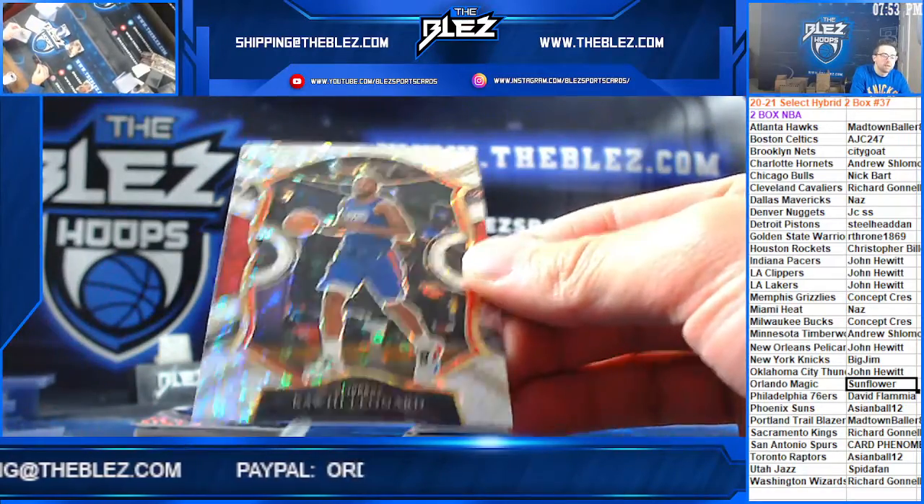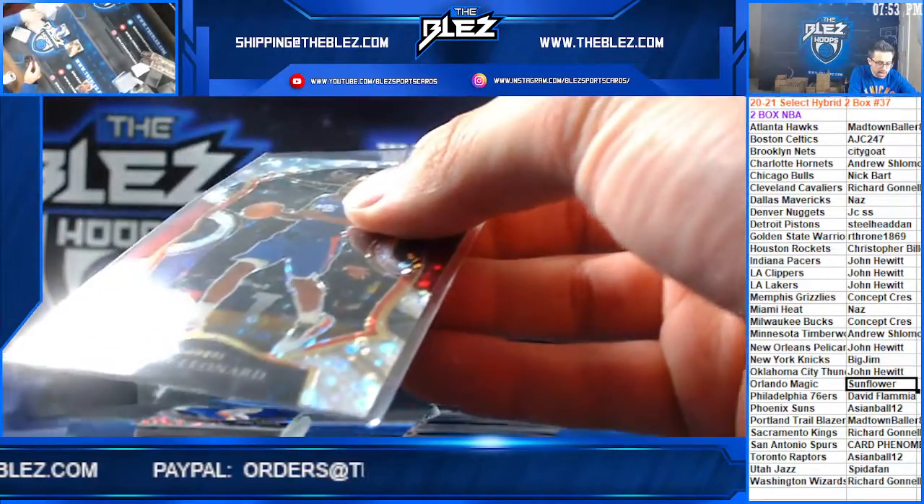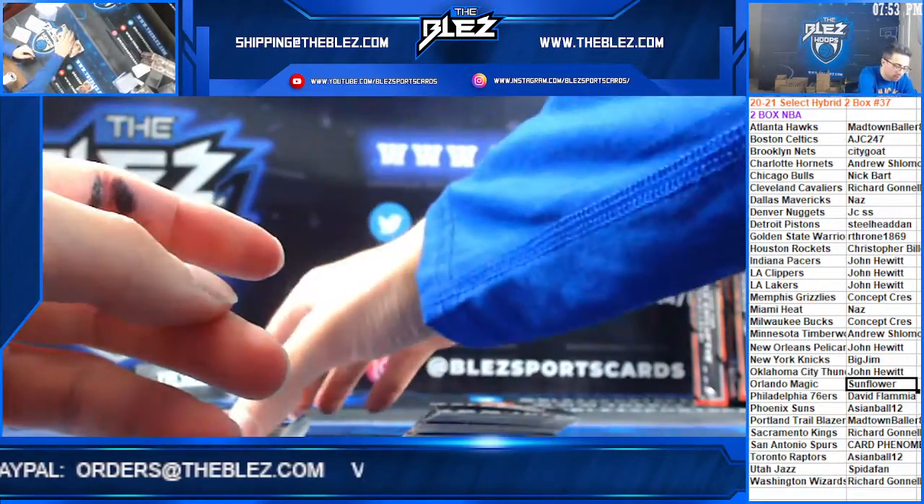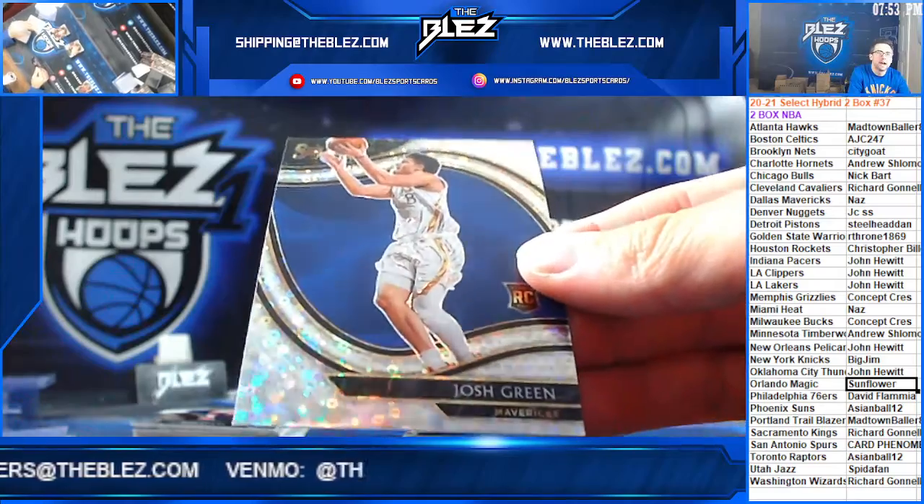Kawhi, Clippers. And we have a hybrid courtside. Hybrid courtside. We'll have more of this tomorrow — of Josh Green, Dallas.